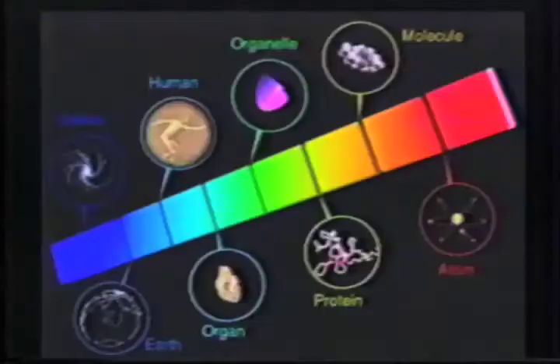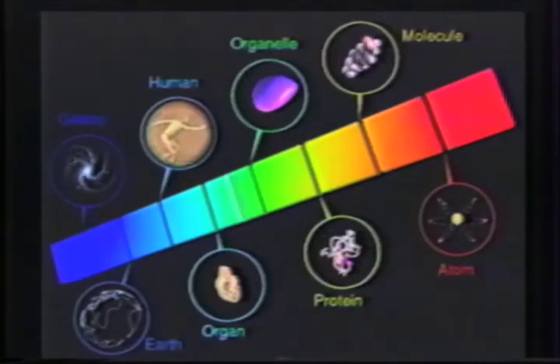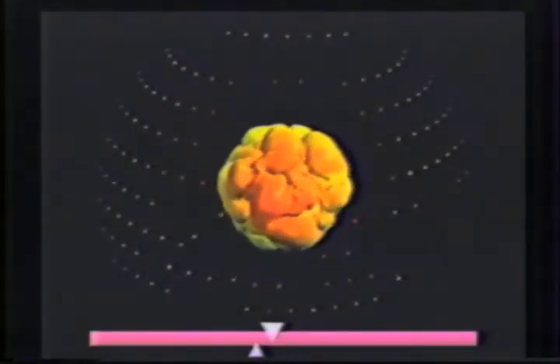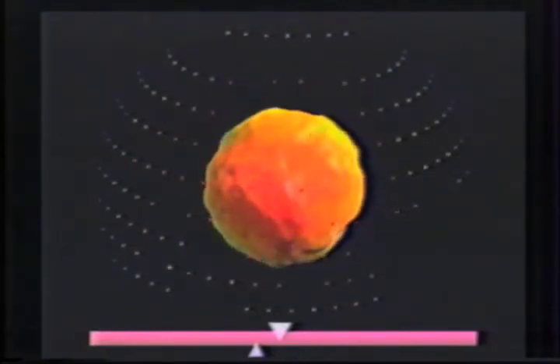The audience must position the slider to approximate the location of the cell relative to other systems. By holding up paddles, audience members increase the velocity at which the slider moves up the scale, and by holding the paddles down, increases the velocity down the scale. Thus, speed and direction of the slider's movement is an average of the audience's activity.